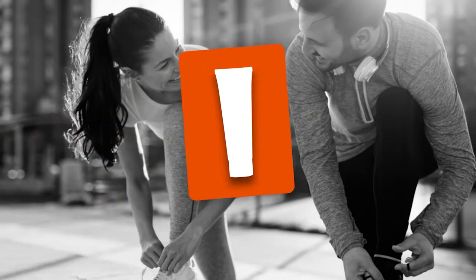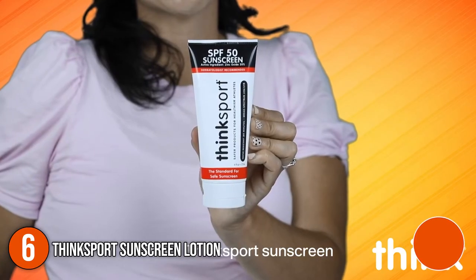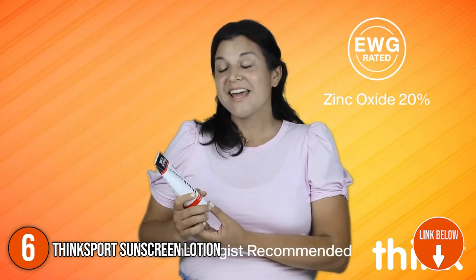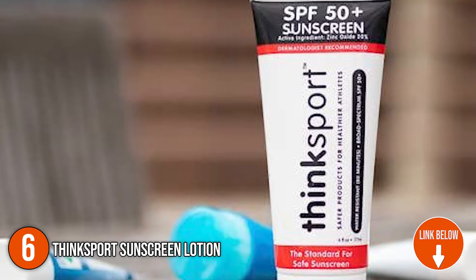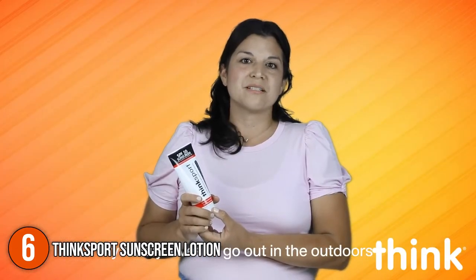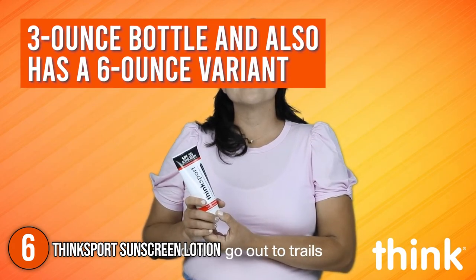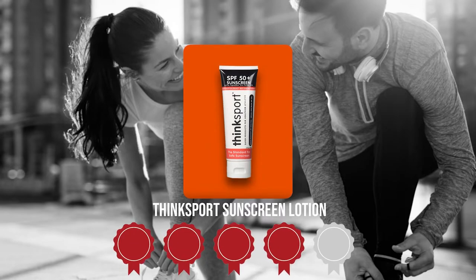The sixth sunscreen lotion on our list is the ThinkSport Sunscreen Lotion. ThinkSport offers a sun protection factor of 50, making for a safe and natural sunblock for sports and active use. It's also water-resistant, allowing up to 80 minutes of continuous protection during water-based activities. The sunscreen lotion comes in a 3-ounce bottle and also has a 6-ounce variant. Trustedshoppingguide.com has awarded the ThinkSport Sunscreen Lotion a 4 badge rating.